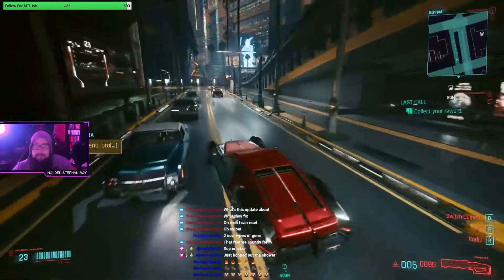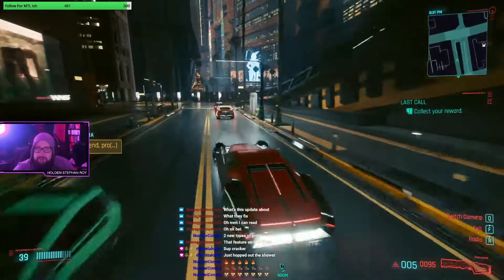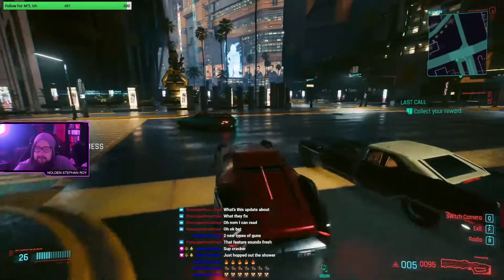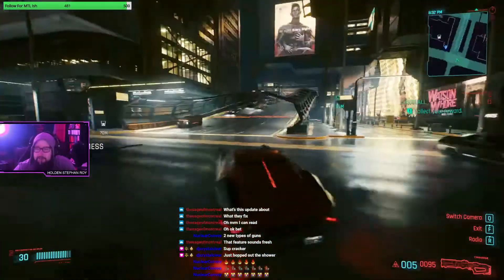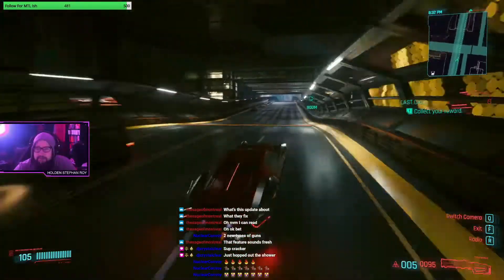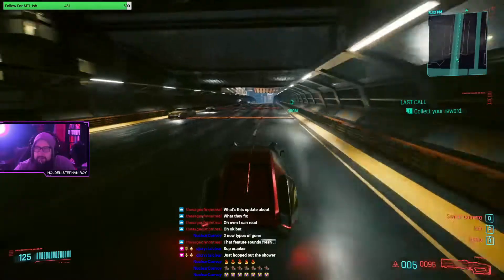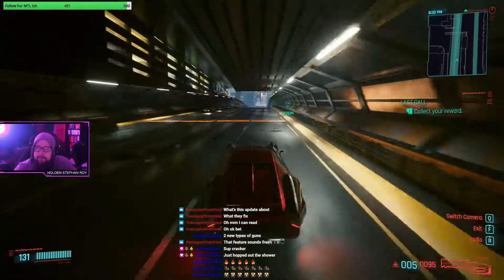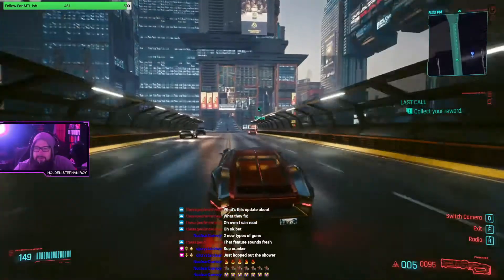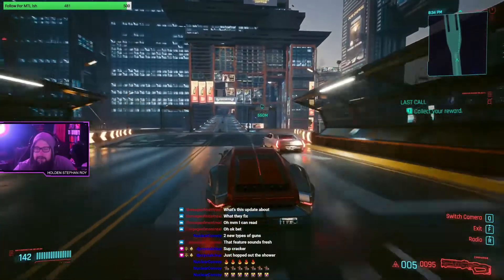It's cool that I keep getting all of these text messages - this is content to show how much got added to the game. I'm gonna upload this part to YouTube. There's two new weapons - a power assault rifle and a power submachine gun. It feels good to have the freedom to drive where you want.